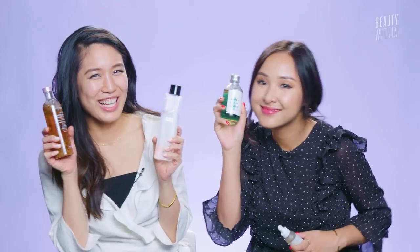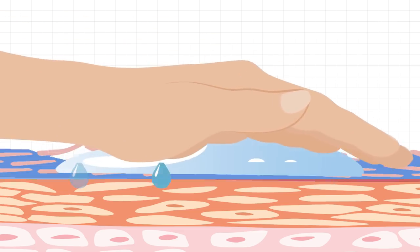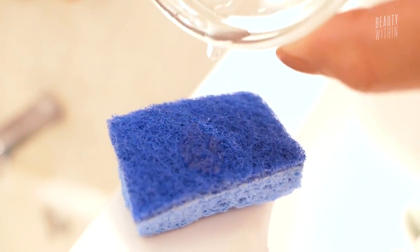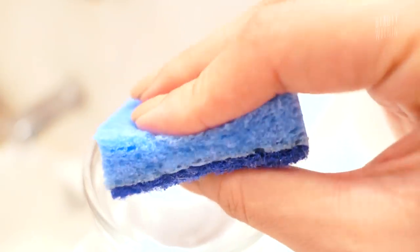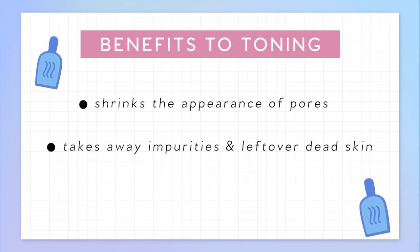Luckily, fast forwarding to present day, there's no longer laundry detergent particles in our toners. They're newly formulated to target all of our skincare concerns — be it exfoliating, cleansing, hydrating, brightening, or all of the above. The basic science of toner is that it gives your skin a quick hit of intense hydration, as well as taking off the surface layer of dead skin cells to make it nice and fresh and glowy. You can think of it like a sponge — if you pour water on a dry sponge, water just sits on top. But if you soak the sponge first and then add more water, it absorbs right away. That's exactly how toners work with your skin. The three main benefits are that it shrinks the appearance of pores, takes away impurities and dead skin that clogs pores and produces breakouts.